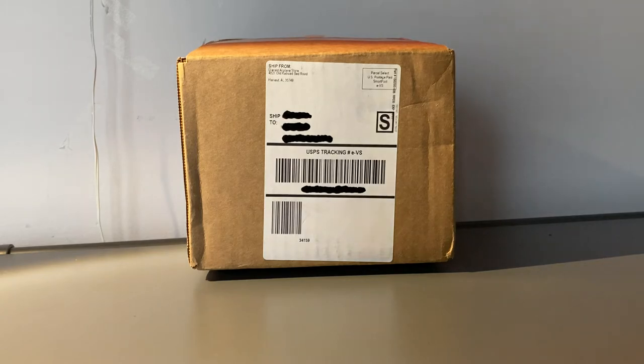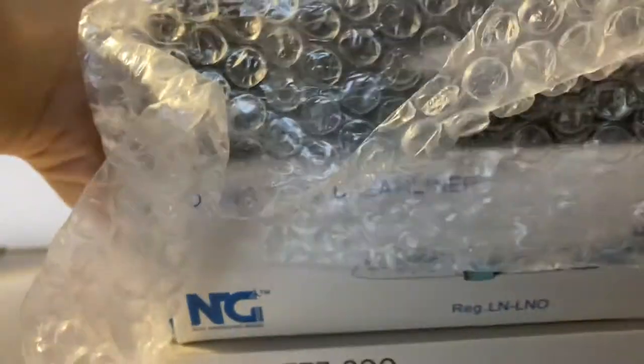Without further ado let's get started. As you guys may have saw on the shipping label, I did get this from Diecast Airplane Store, and inside the nicely packaged bubble wrap here we have our three models.